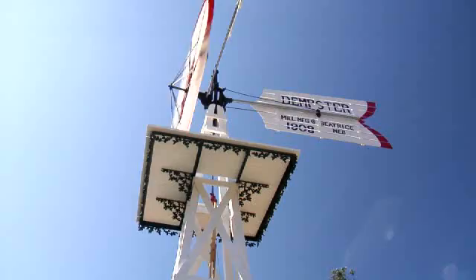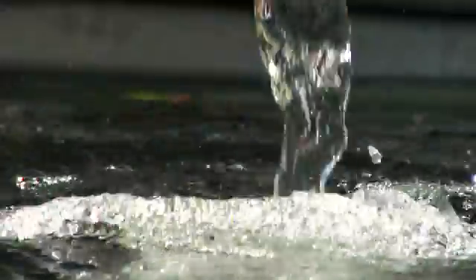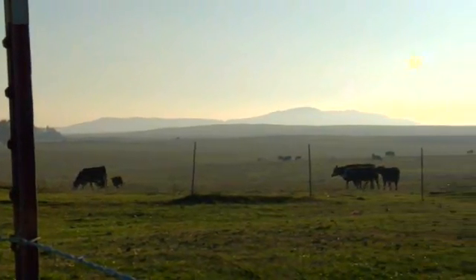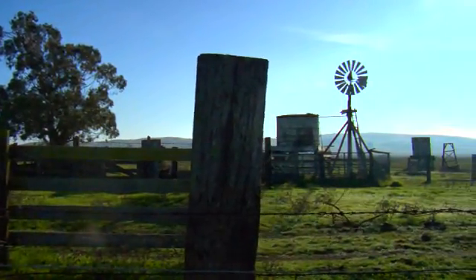In land that would often become arid and dry, where streams of fresh water might be hundreds of miles apart, the windmill was absolutely invaluable. With a windmill, farmers and ranchers could pump fresh water from a well, allowing them to irrigate their fields and water their livestock year-round, even through a drought. Soon, windmills began to spring up all across the frontier.